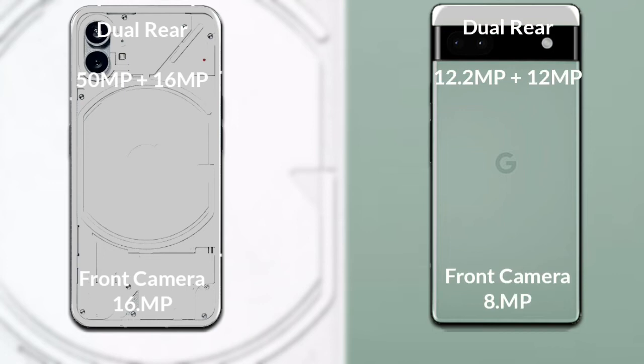Google Pixel 6a has a rear-set dual camera. The primary camera is 12.2MP, and the secondary sensor is 12MP. And its front camera is 8MP.